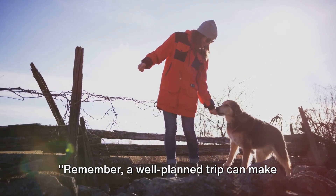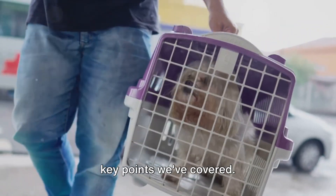Remember, a well-planned trip can make all the difference when traveling with your pet. To wrap up, let's quickly revisit the key points we've covered.